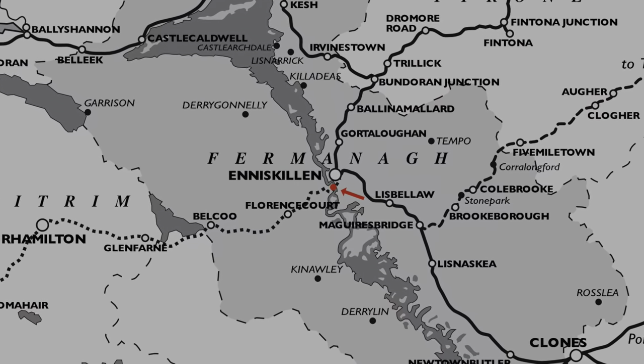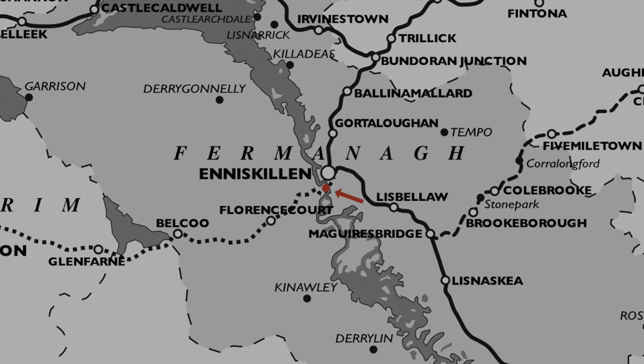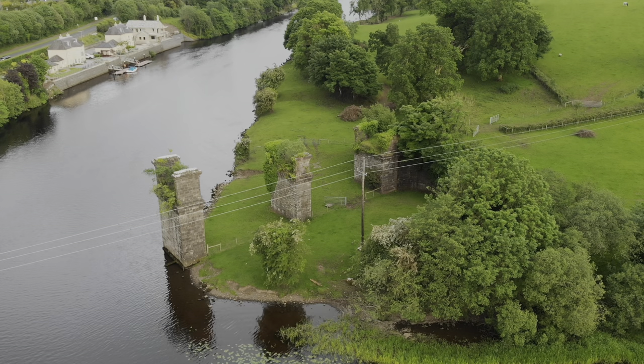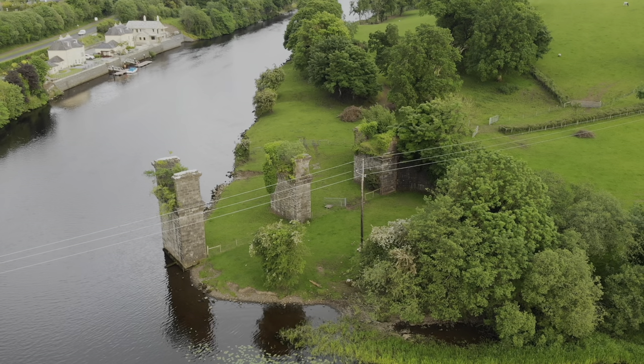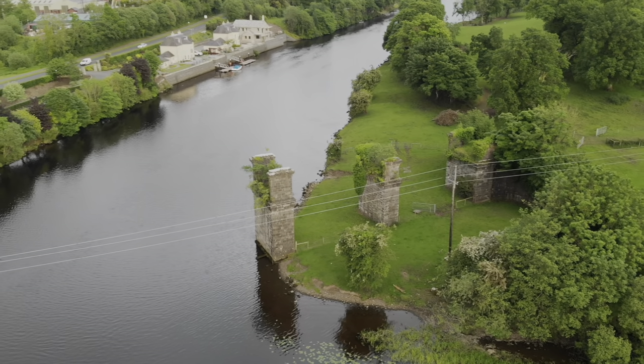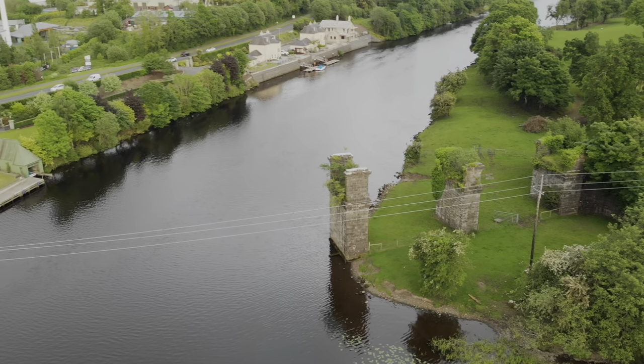We're here at the Weir's Bridge, the pride and joy of the Sligo Leitrim and Northern Counties Railway. It was the largest engineering feature on the entire line — a 467 foot long bridge — but all that remains now are the stone and masonry abutments. The metal parts have long been taken away and scrapped.